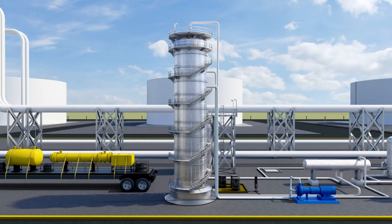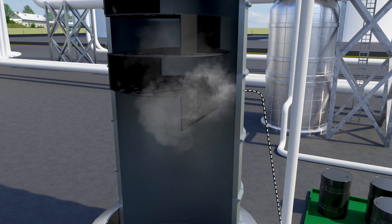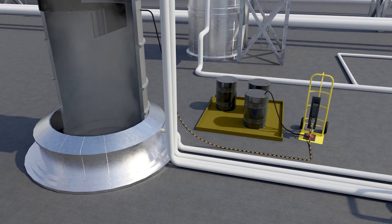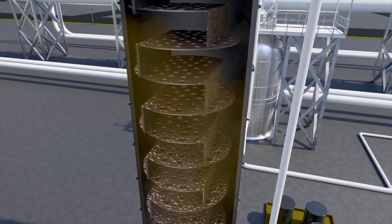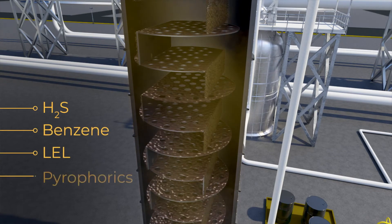The decontamination process begins with steam injection. This is followed by chemical injection using chemistries that are carefully selected to remove hydrocarbon deposits and other toxic materials that may be present, such as H2S, benzene, LEL and pyrophorex.